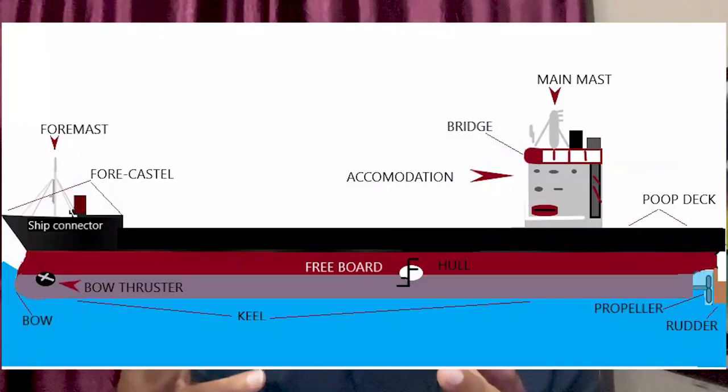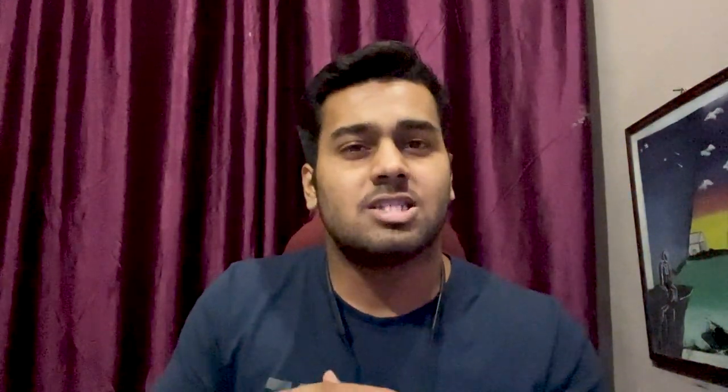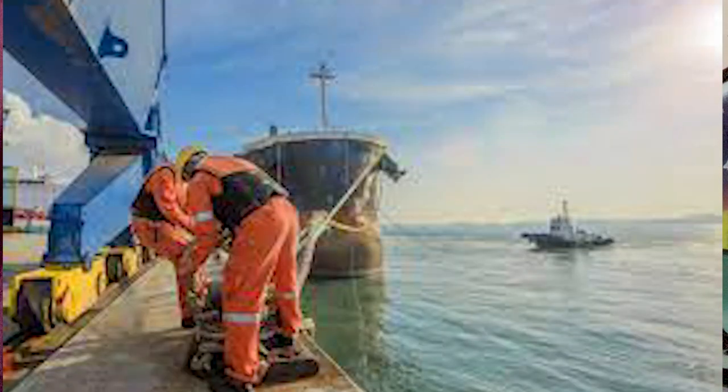Apart from that, all the work that happens on the deck - the top platform of the ship - is also part of the job. This includes mooring operations: when the ship is at port, you pull in ropes and tie the ship to the nearest port area. These are some of the operations a BSc Nautical Science deck officer has to do.